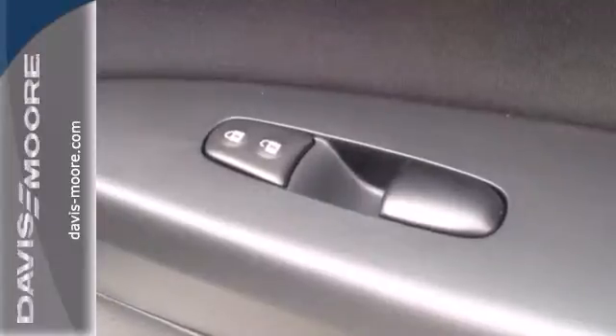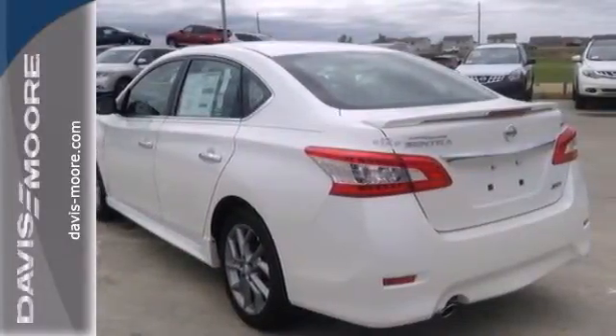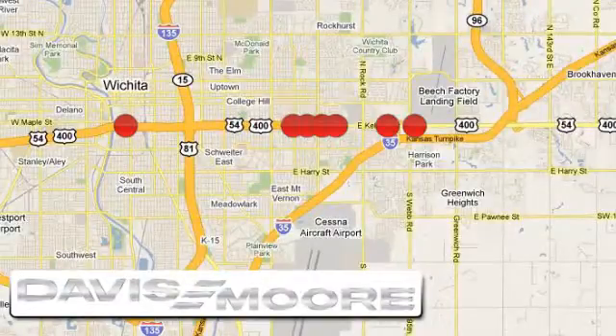Plus, you'll enjoy the remote keyless entry and CD changer with MP3 audio system. Acquaint yourself with this fuel-efficient Nissan today when you stop in for a test drive. It's easy doing business at Davis Moor. Call or stop into the dealership near you today.